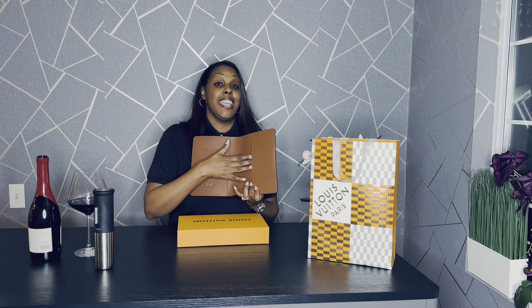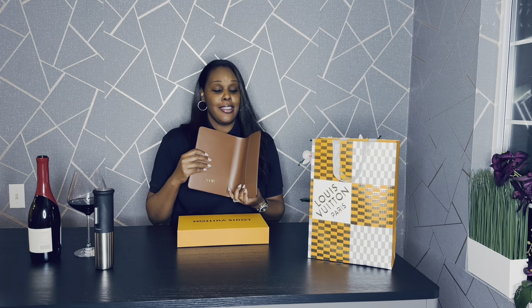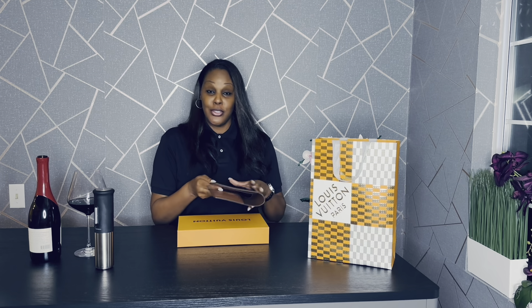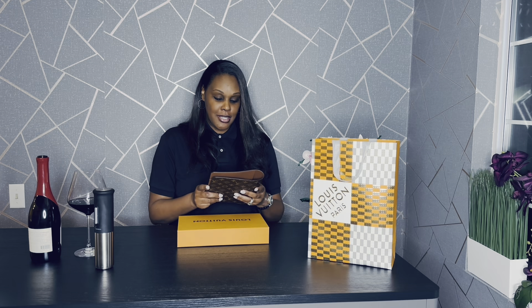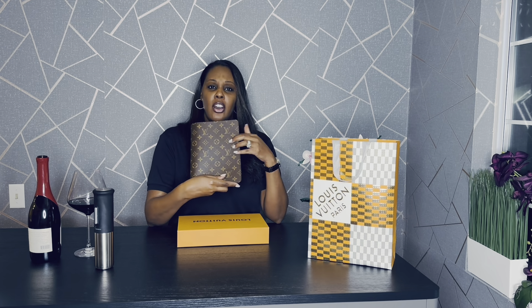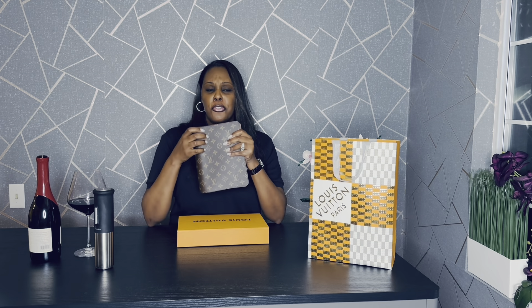That bigger pocket is where I'm going to be sliding in my inserts. I can't wait to show you how I beautify her and get her ready to join me in the new year as we continue moving through January. This is definitely a classic staple that I'll be using for many, many years to come. The great thing is all I have to buy now are inserts, but I have a forever cover.